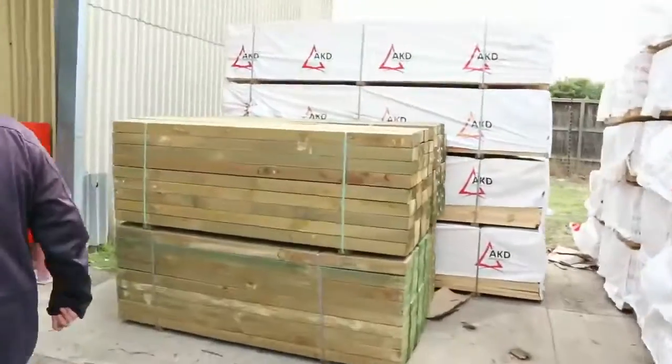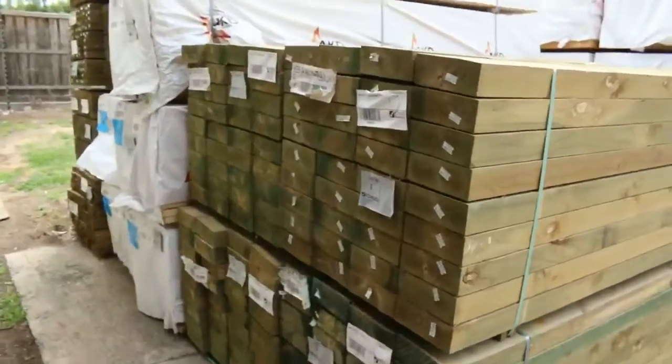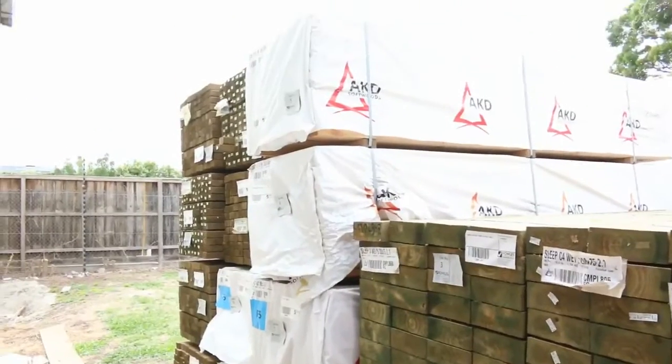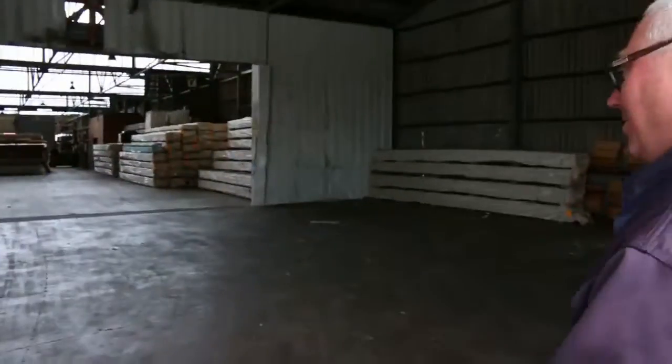Over here's where we start the auction tomorrow, starting off with some treated pine sleepers — the 2.1s there — then leading to a bit of our 90x35 F5 framing 3 metre, and then some 70x45 treated pine. So a nice start there tomorrow for the auction. Inside we go.